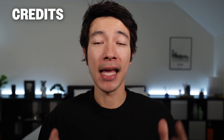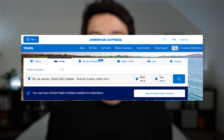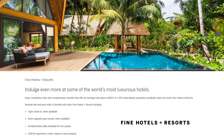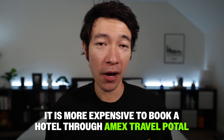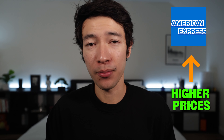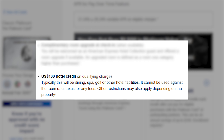The first Amex Platinum credit is a $200 hotel credit every calendar year. To trigger it, you need to book a prepaid stay through the Amex Travel Portal for a hotel in the Fine Hotels and Resorts portfolio or the Hotel Collection portfolio — select, curated hotels chosen by Amex. The bad news is it's often more expensive to book through the Amex Travel Portal than directly. The good news is Hotel Collection bookings include a room upgrade if available and a $100 experience credit for dining or spa.